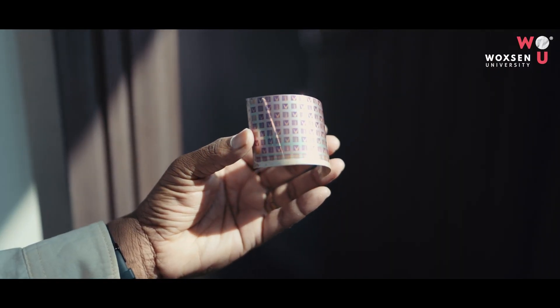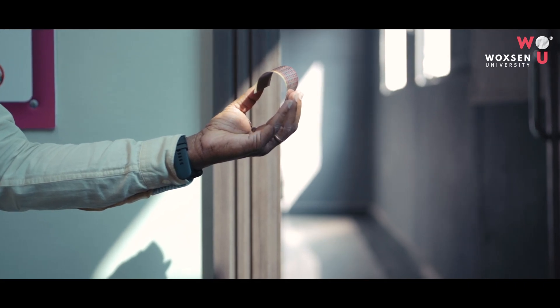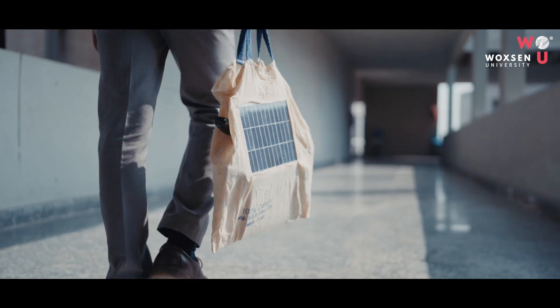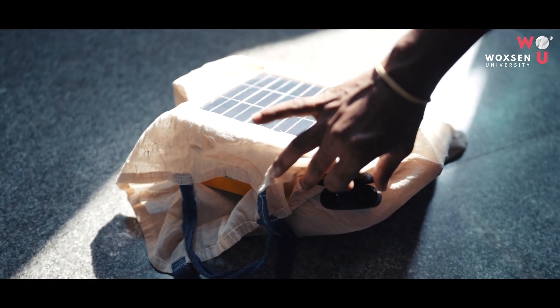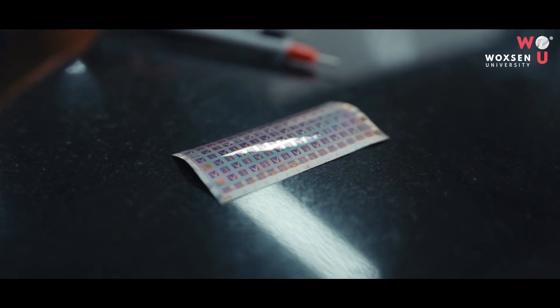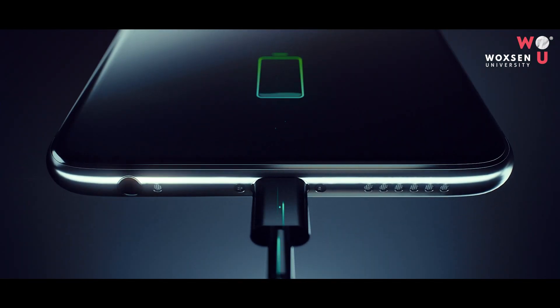For example, we can laminate a flexible solar cell on our handbag so that electronic gadgets can charge without any power bank. Moreover, it can be directly laminated on mobiles also, so that the mobile battery can charge automatically.